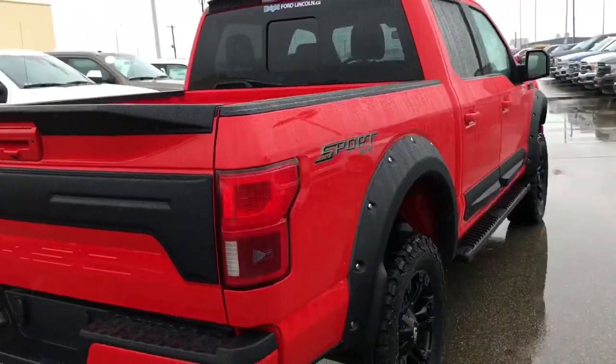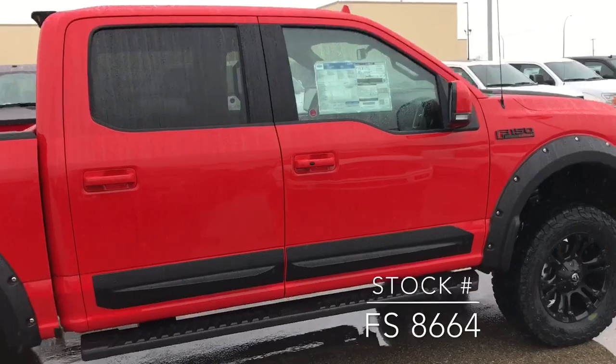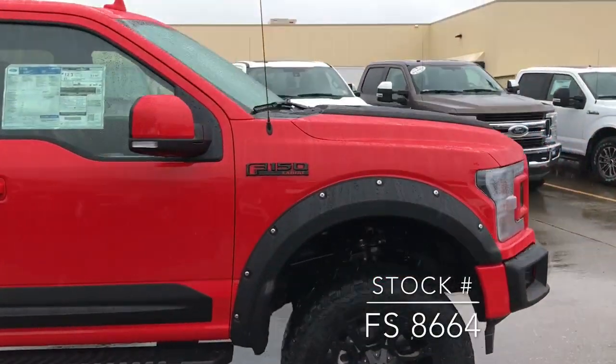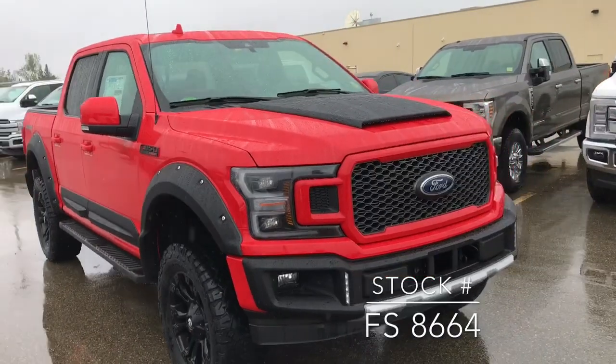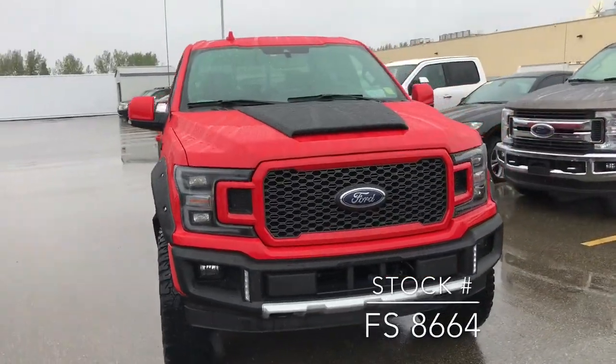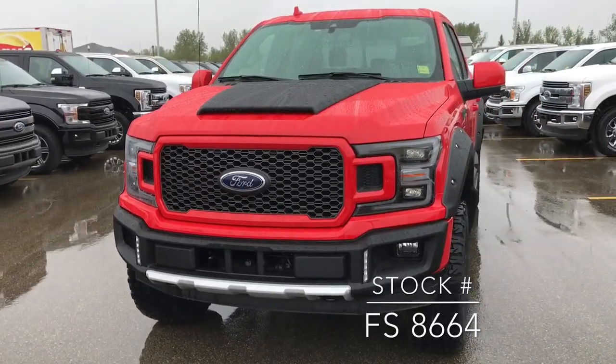So yeah, I hope you enjoyed watching this video of this amazing truck that we have. If you want to come down and see it please pop into the dealership. If you're looking for this vehicle on our website the stock number is FS8664. Thank you very much for watching guys — hope you enjoyed the truck.